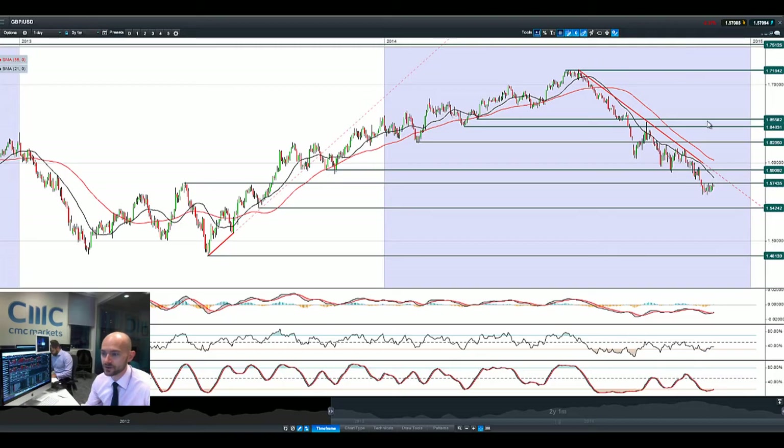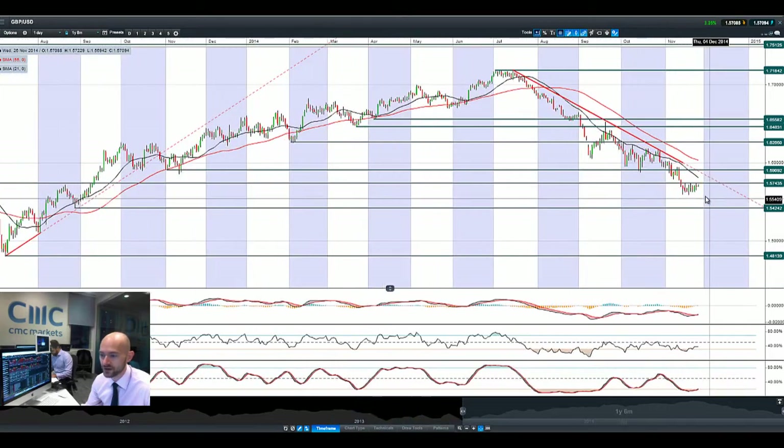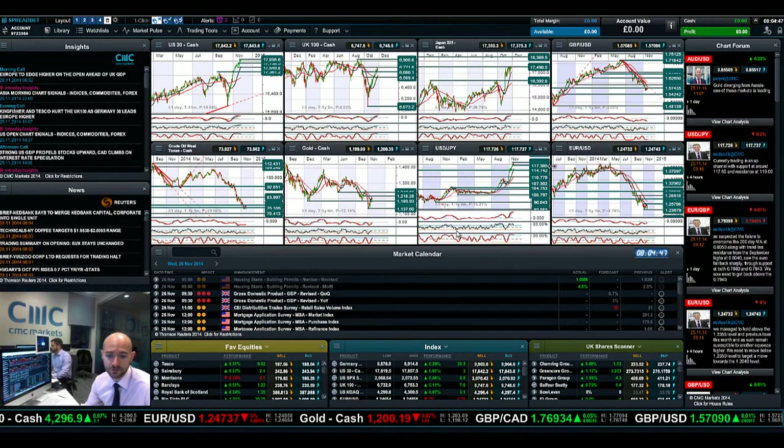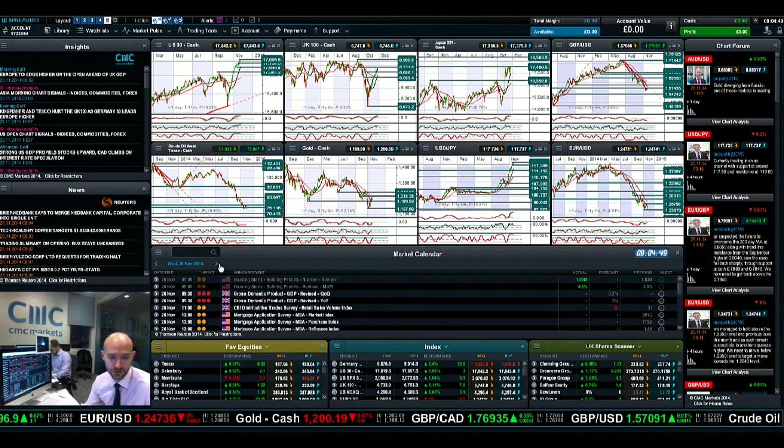Finishing up with GBP/USD — another retrace move back up to 1.5743. This is the potential resistance in play. We are making a consolidated move right here — a series of higher lows on the candles, which could be indicative of a re-challenge right there. So those macroeconomic announcements we mentioned could be interesting. Obviously with UK GDP today as well, you've got a kind of double whammy to look out for.